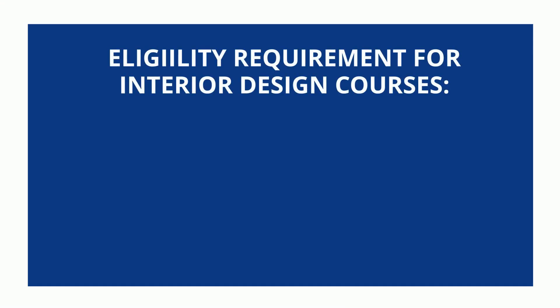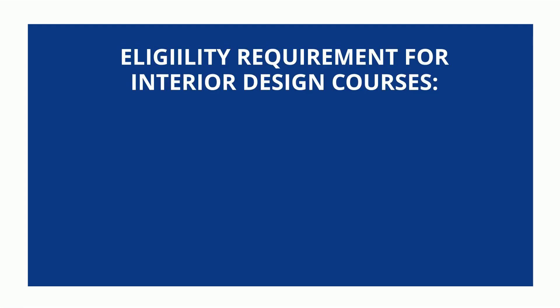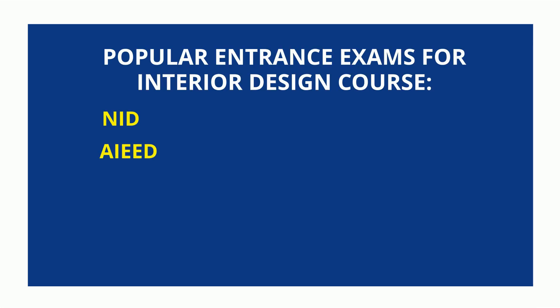For the eligibility requirements for interior design courses, a student who aspires to join must have cleared class 12th from any stream. They will be required to clear an entrance exam for drawing and designing skills. Sometimes candidates also need to show colleges a portfolio of their work, which demonstrates their drawing skills as well as ideas. Some of the popular entrance exams required to get admission into interior design colleges are...